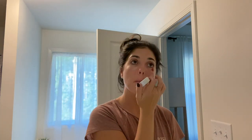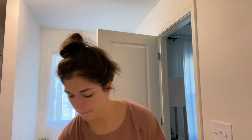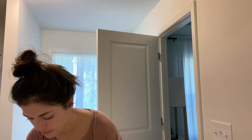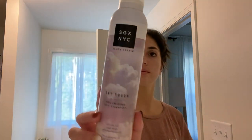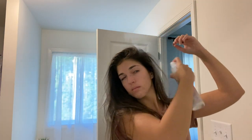Then I'm using my Murad eye cream — I got it in a Boxycharm. I'm not totally sure how I feel about it because sometimes it burns my under eyes, but that could also be the eye makeup remover I use beforehand. I'm not sure what's causing that irritation but I do really like it. Then I'm just using this dry shampoo I got from Target by the brand SGX — it's pretty cheap.